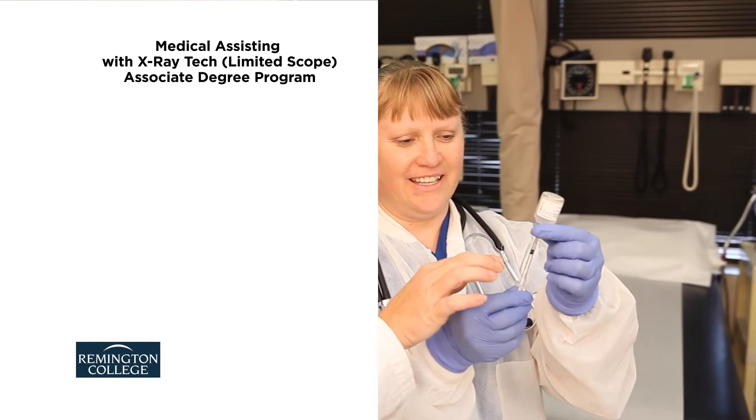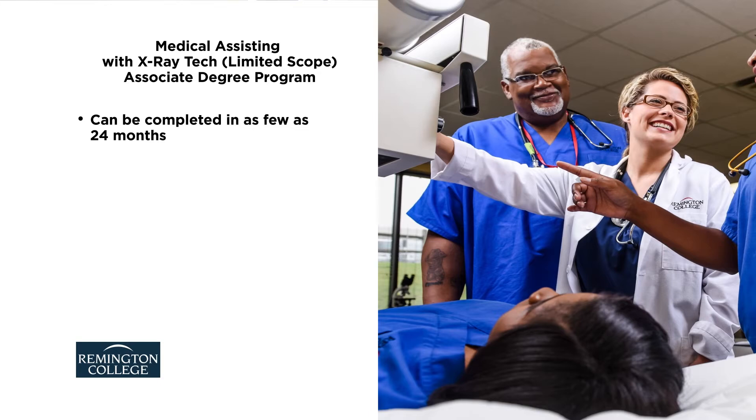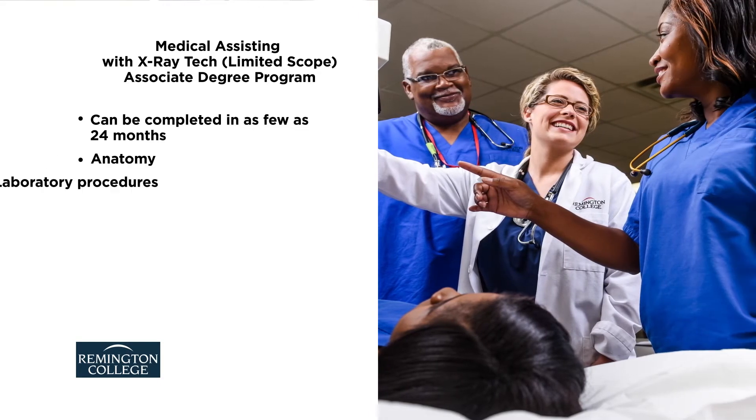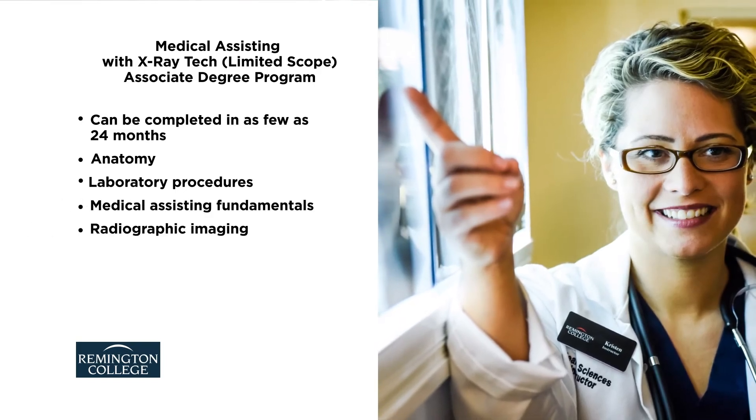The medical assisting with x-ray tech limited scope associate degree program at Remington College can be completed in as few as 24 months. Course topics include anatomy, laboratory procedures, medical assisting fundamentals, and radiographic imaging.